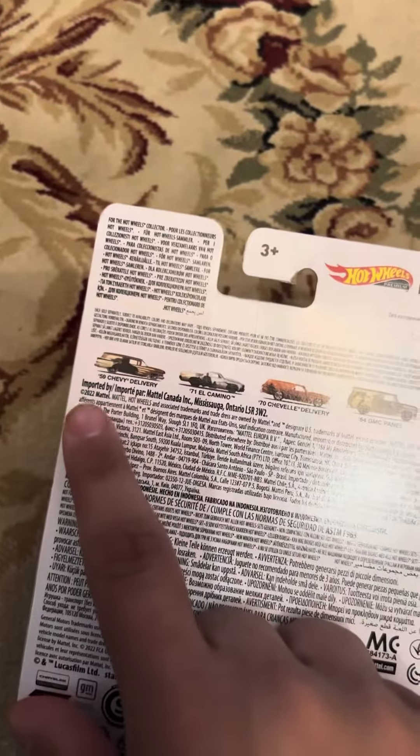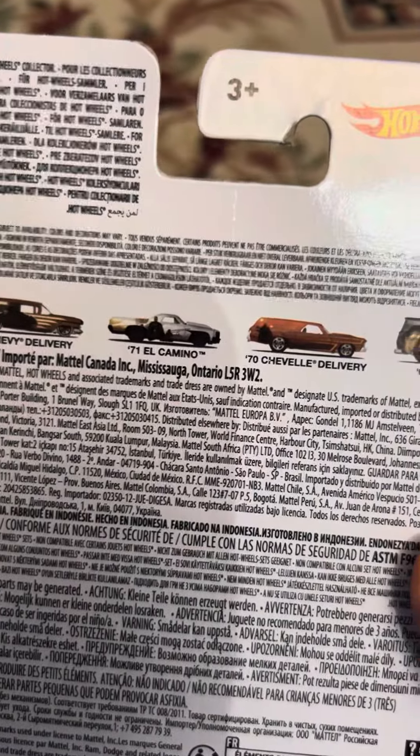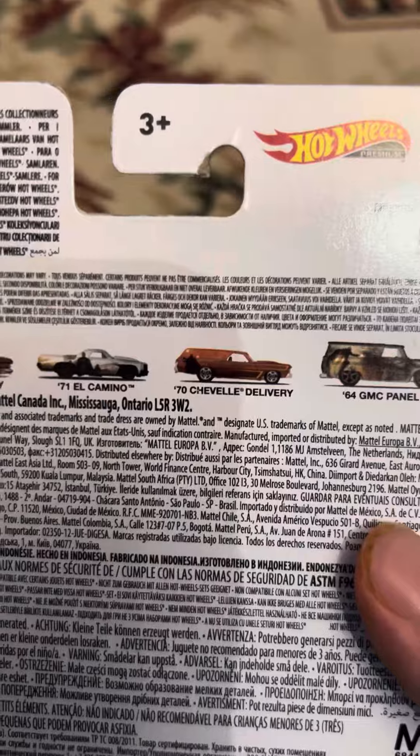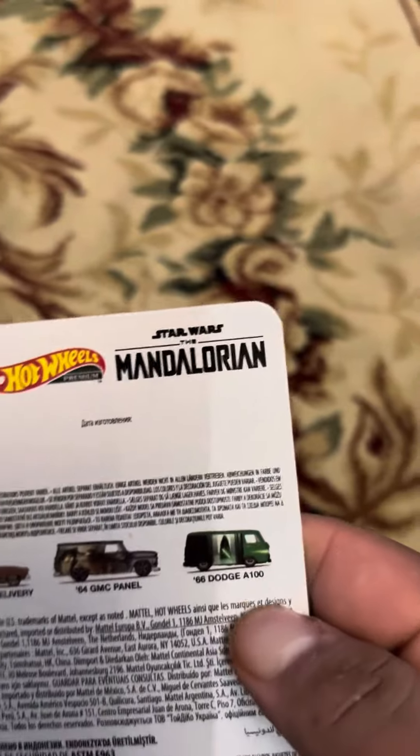Here are the other ones you can get: 59 Chevy Delivery, 71 El Camino — which I got last video — 70 Chevelle Delivery, 64 GMC Panel, and 66 Dodge A100.